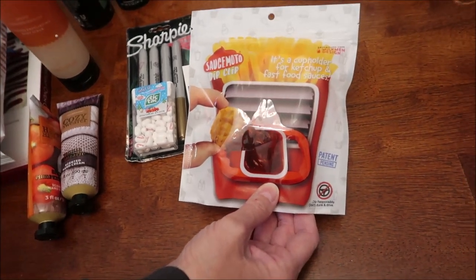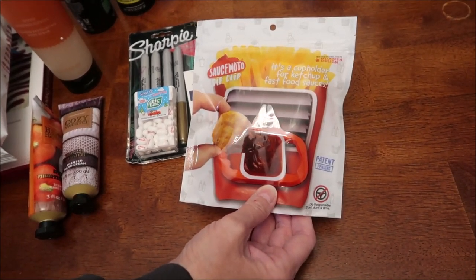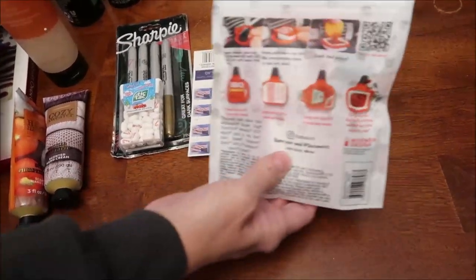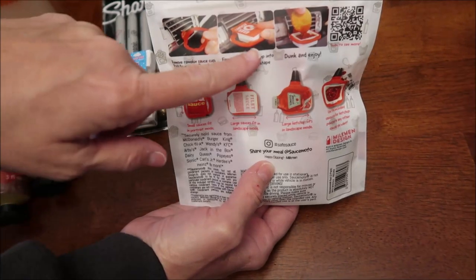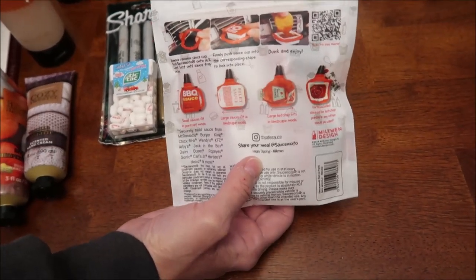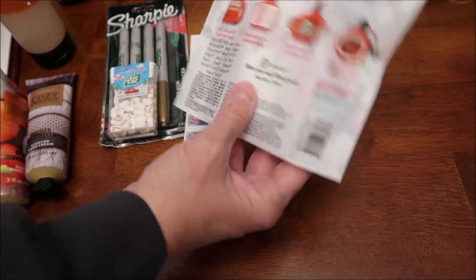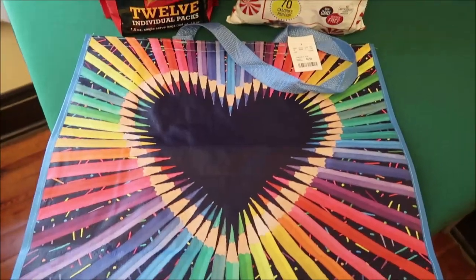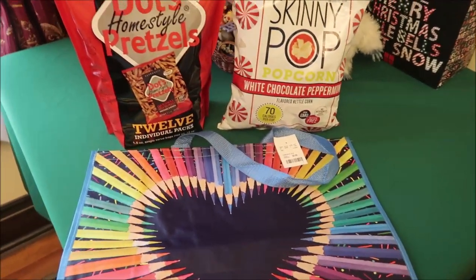It's a cup holder for ketchup and fast food sauce. If you go to Chick-fil-A or wherever, you just put this in the vent of your car and you can put your sauce there. I just thought that was a really good idea. I bought a few other things to add to Ashley's Christmas stocking.